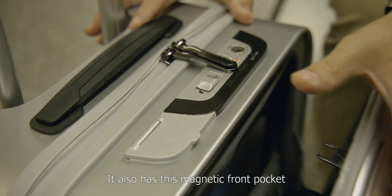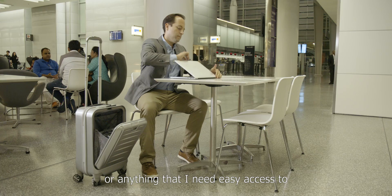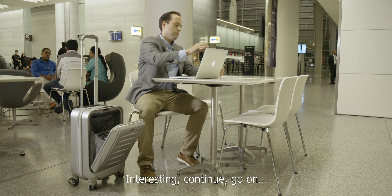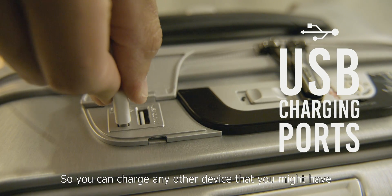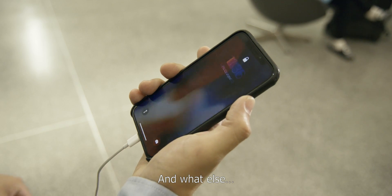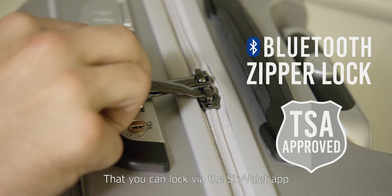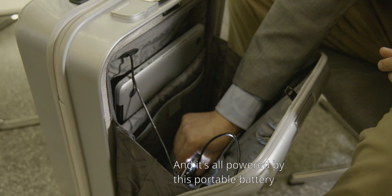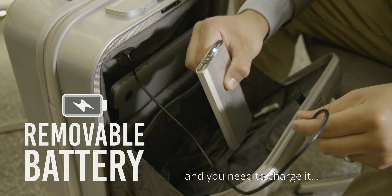It also has this magnetic front pocket that pops out at the touch of a button. I use it to put my laptop in there or anything that I need easy access to. It has USB charging ports on the top so you can charge any other device you might have. And it has these zippers that interconnect into the bag on the top that you can lock via the SkyValet app. And it's all powered by this portable battery which you can remove if it dies and you need to charge it.